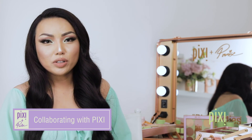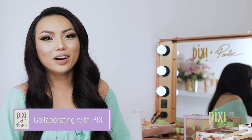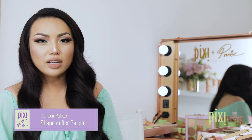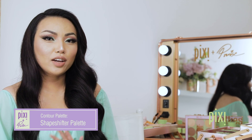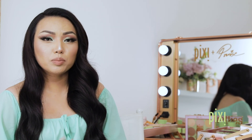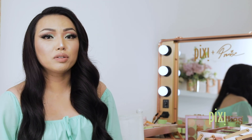This collab is really important to me because it represents my upbringing and my journey thus far. How I would describe my palette to my girlfriends is I would tell them to treat it like a contour bible. And don't be afraid to test and experiment with all of the shadows. You can also use it as eyeshadows — it's very versatile.